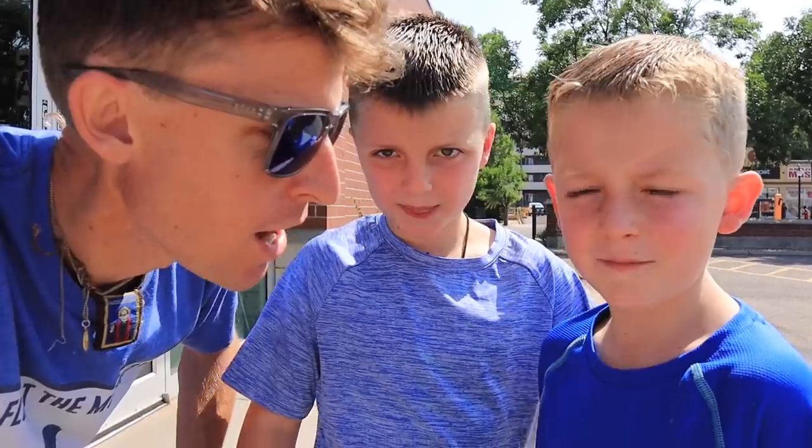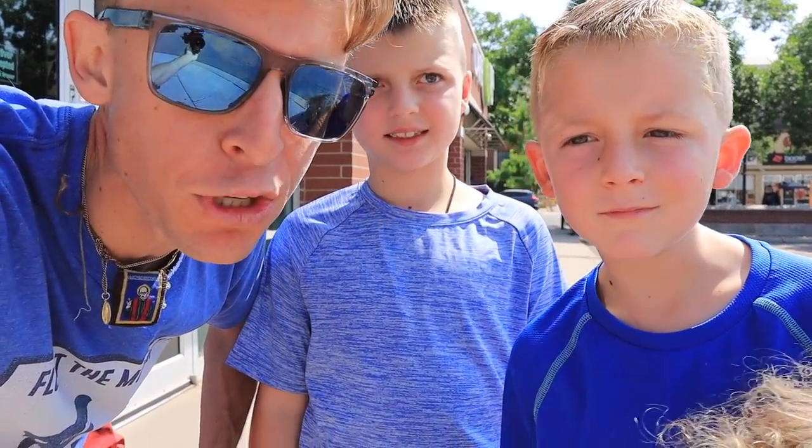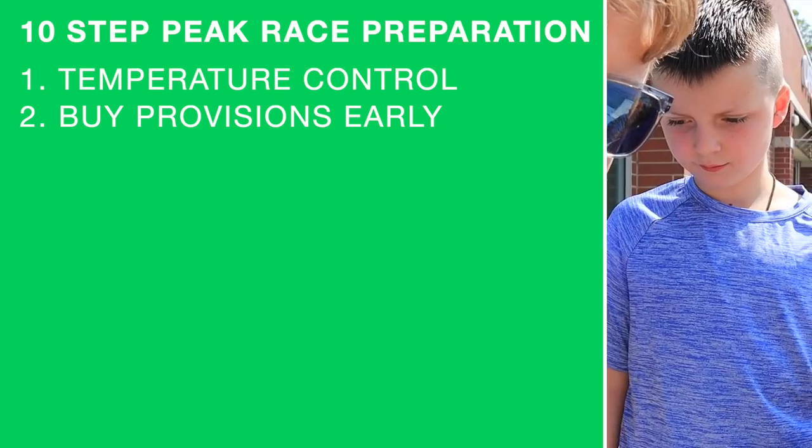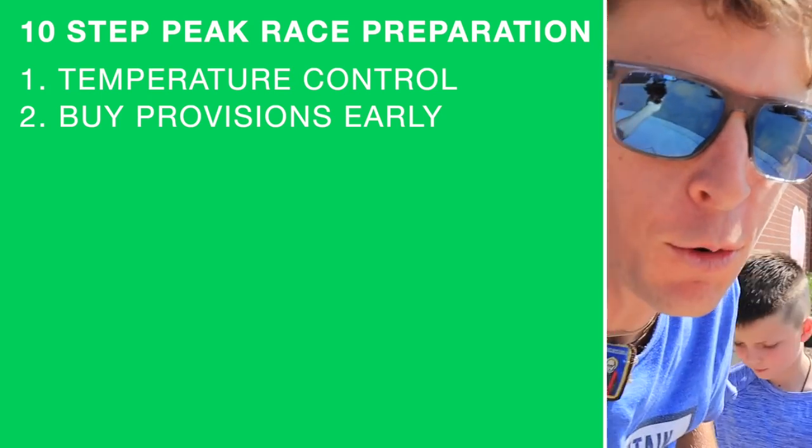Looking handsome — ready for school? Yep. All right, let's go to the grocery store. Step number two for a peak race: provisions. We've got to go get some provisions, everyone.